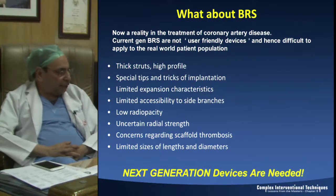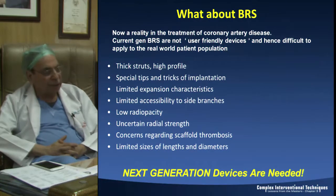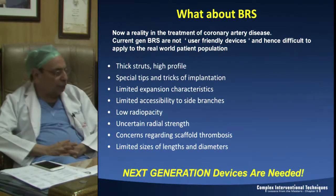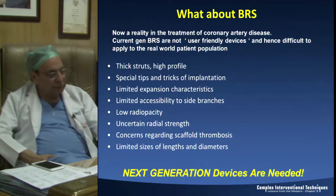That is what happened with BRS, which is now a reality. The current generation BRS which most of us have used are not user-friendly devices: thick struts, high profiles, requiring special tips and tricks for implantation, limited expansion characteristics, difficult side branch accessibility, poor radio-opacity, unpredictable radial strength, and the major issue of scaffold thrombosis seen in the three-year follow-up data of Absorb IDA and other studies - which has led us to rethink, but also means we need next generation devices.